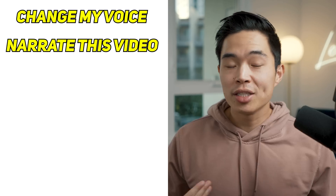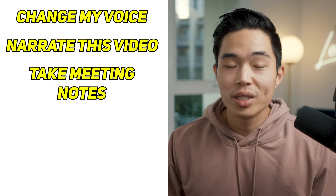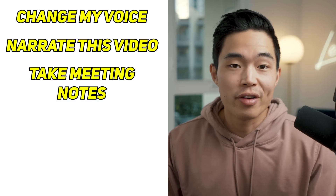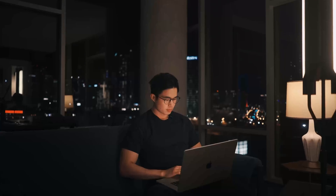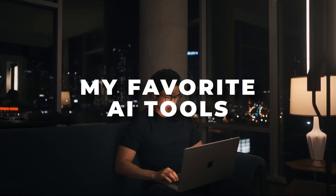I can use it to change my voice. I can use AI to narrate this video. We can use AI to instantly take notes of our meetings, help us with our grammar, and even edit amazing photos. So I've done the research — these are my nine favorite AI tools right now, and I'm super excited to share them with you. Let's get started.